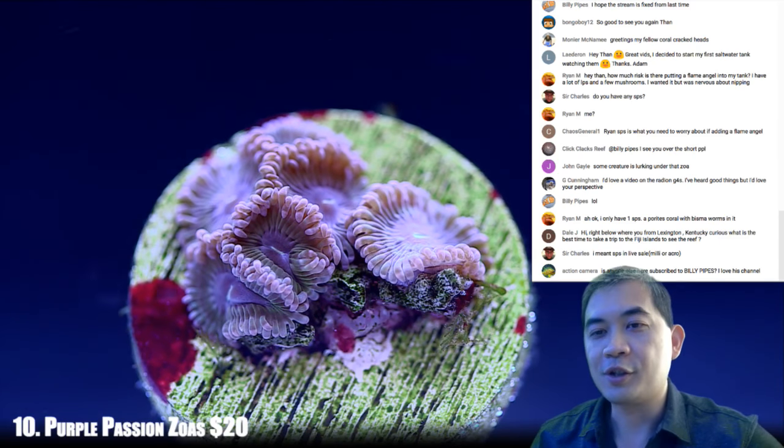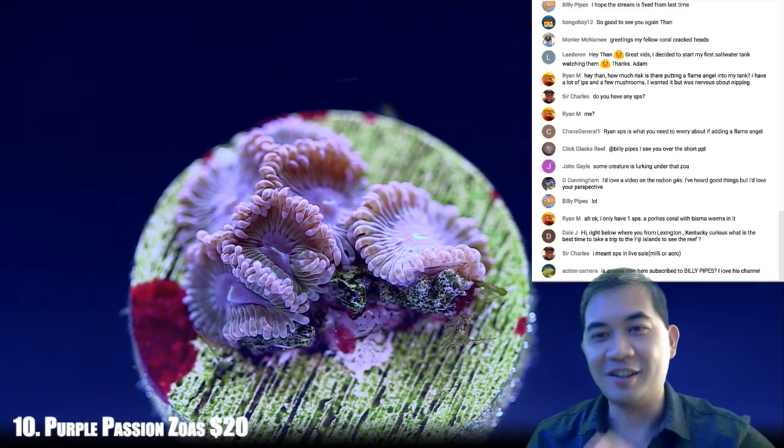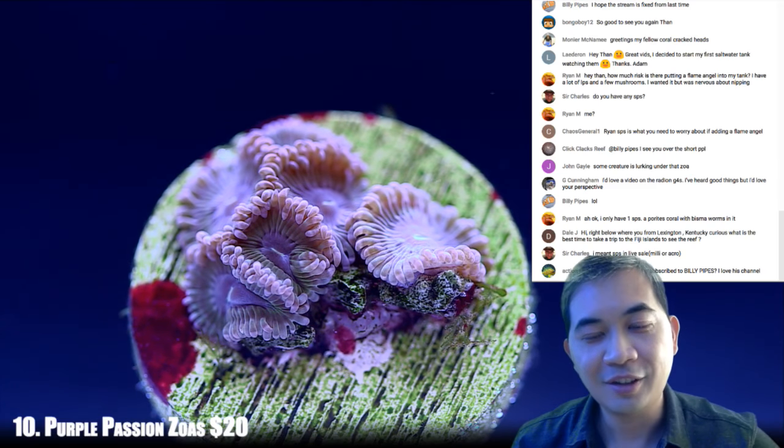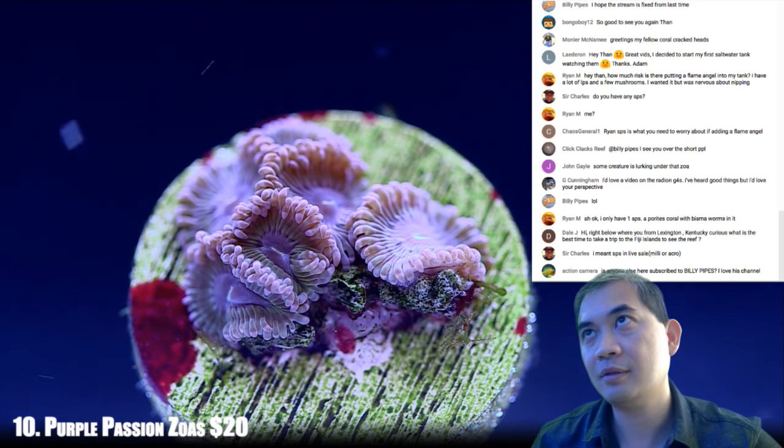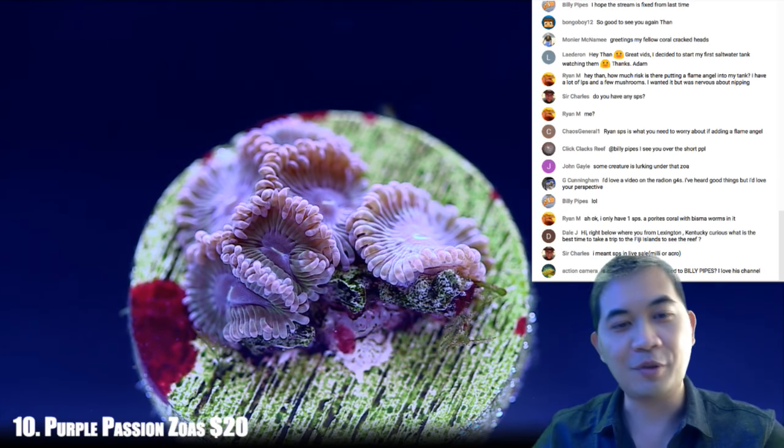It's weird how the focus is so far off going from one coral to the other. Out of curiosity, what f-stop are you using? 3.2 — that's why. It's a very shallow depth of field for all you photo geeks following along.